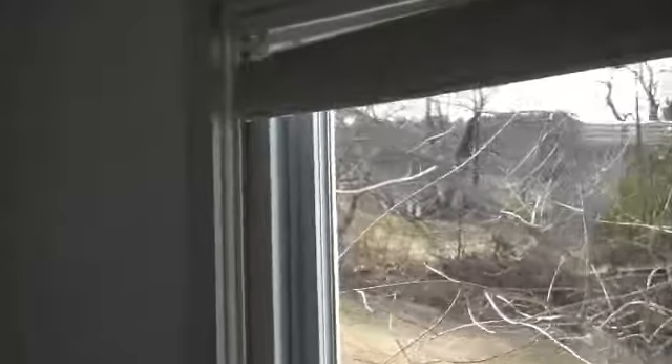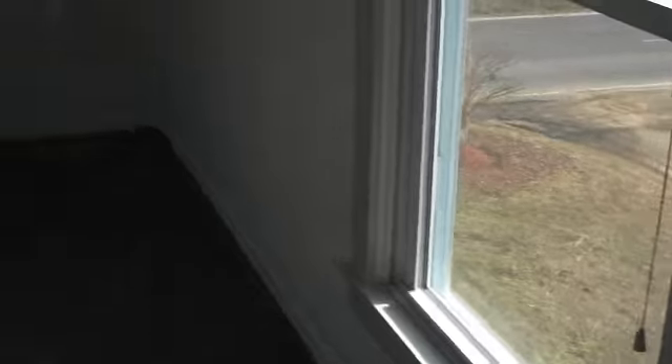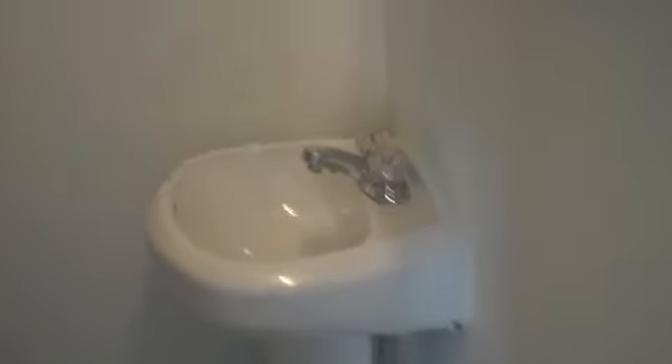This is the master bedroom — another big bedroom with three windows, paddle fan. And check this out: an upstairs bathroom. You don't find these too often in an old farmhouse — nice little sink, brand new shower, and a john.